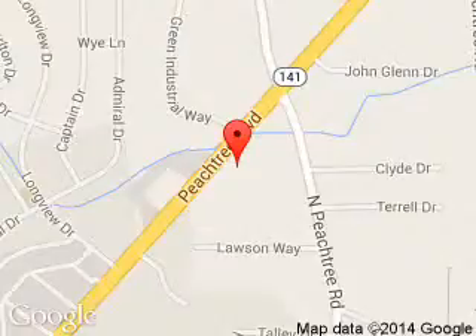Hennessy Ford Atlanta, 5675 Peachtree Industrial Boulevard, Atlanta, Georgia 30341.